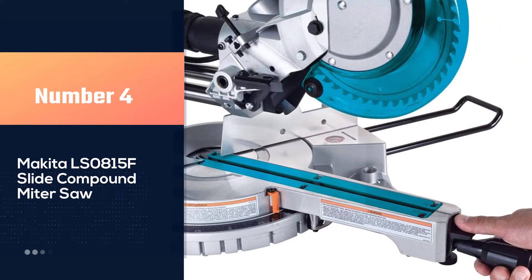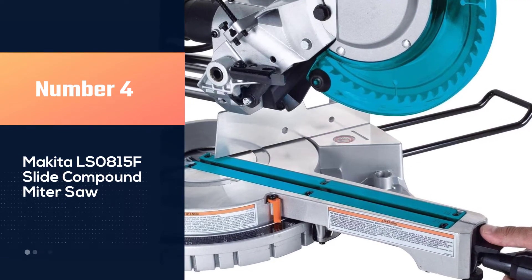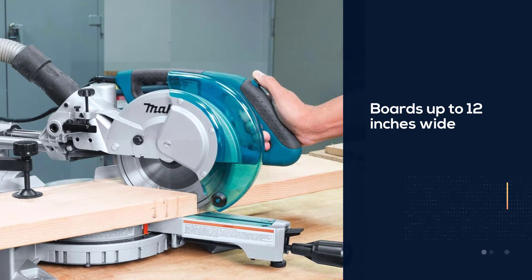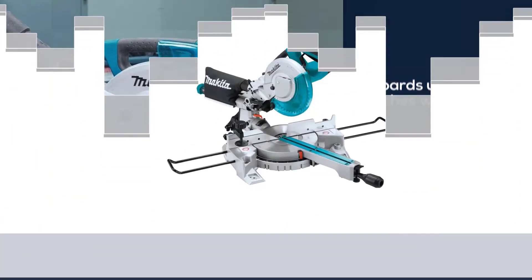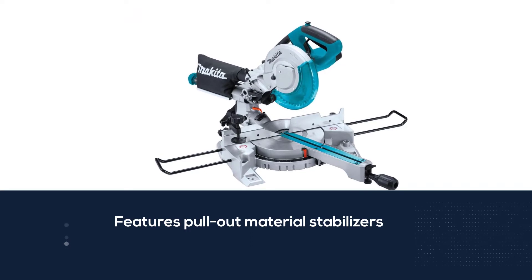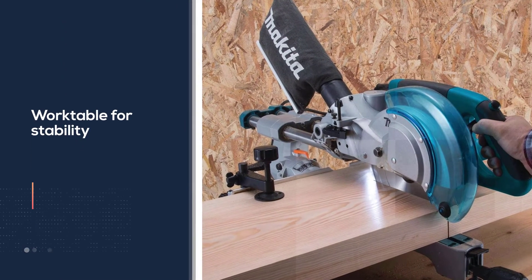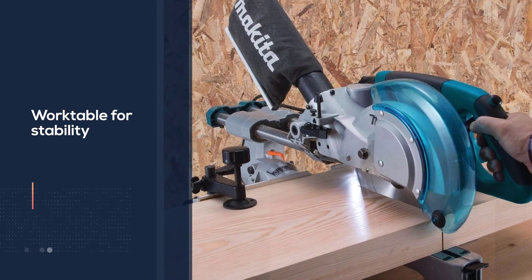Number four: the Makita LS0815F slide compound mitre saw. For woodworkers looking for a mitre saw for the workshop or to take on a job site, this Makita tool doesn't disappoint. It cuts boards up to 12 inches wide and features pull-out material stabilizers to support boards when cutting. Weighing in at only 31 pounds, this mitre saw is easy to transport and bolts to the work table for stability.